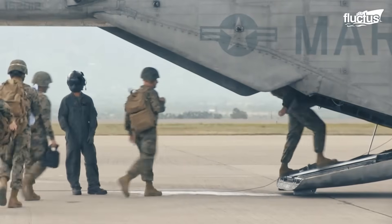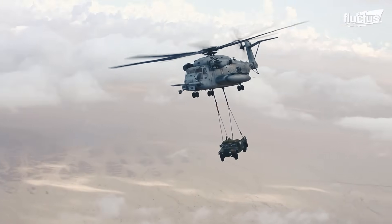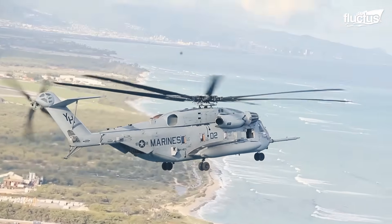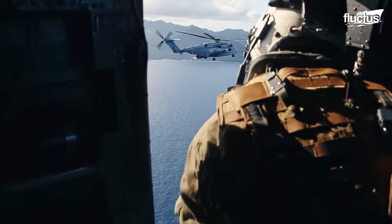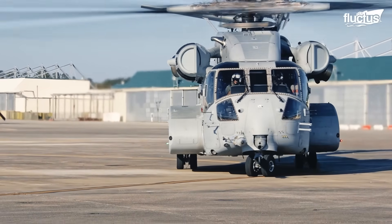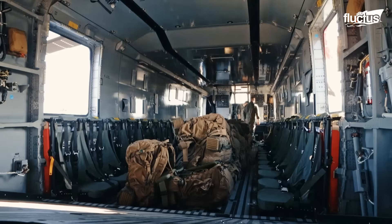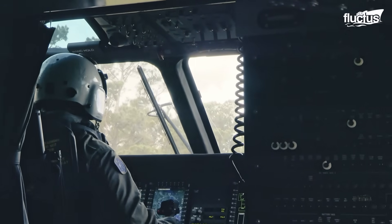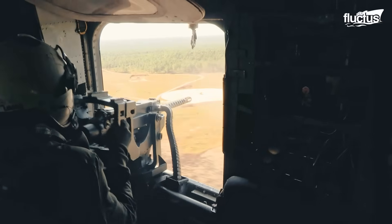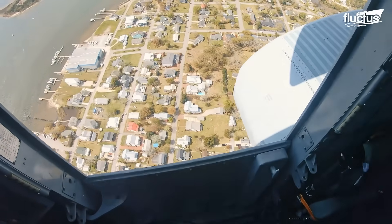The CH-53E was capable of transporting up to 30,000 pounds of cargo internally and up to 36,000 pounds of slung loads externally. The recent decades have shown a marked increase in the use of heavy-lift helicopters, particularly due to their payload, range, and performance. This increase in demand prompted the U.S. Marine Corps to develop the Sikorsky CH-53K King Stallion, featuring new engines, composite rotor blades, and a wider cabin to replace the CH-53E. In Marine Corps circles, the King Stallion has earned the callsign KELO, while its predecessor, the CH-53E, is simply known as ECHO.